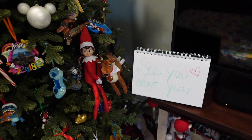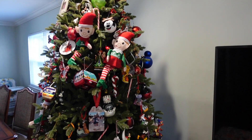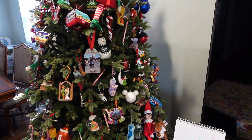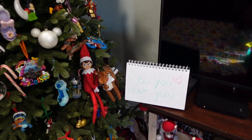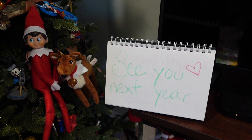And that completes our 30 days with our elf and our reindeer. As always on the last day, they hang out in our Christmas tree, watch us open gifts, and leave us a note saying see you next year. Thank you so much for watching — we hope you enjoyed seeing what our elf and reindeer were up to last year, and we hope it inspired your elf for 2022. We will see you guys in the next one. Bye!